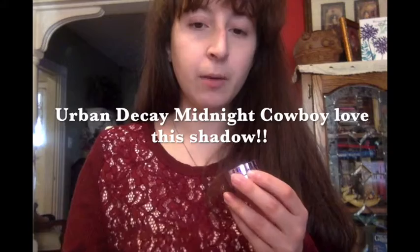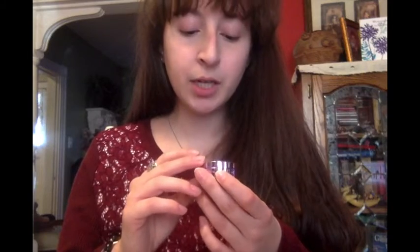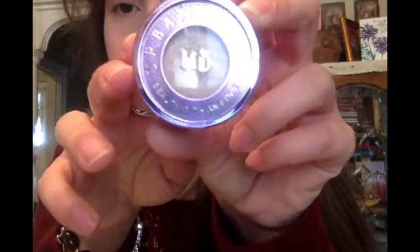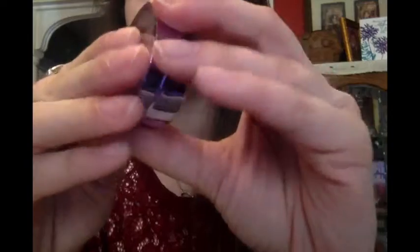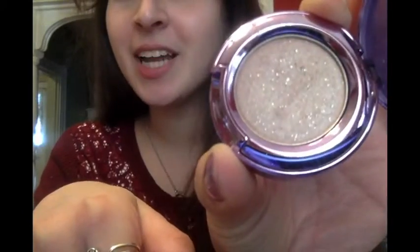This next one is an all-time favorite. I want to say this was one of the free birthday gifts from Ulta a couple years ago — it's Urban Decay Beauty with an Edge in Midnight Cowboy. I love this one; it's great when I go out. It's a couple years old but I also cannot really afford Urban Decay. I usually buy makeup around Black Friday as a treat-myself sort of thing.